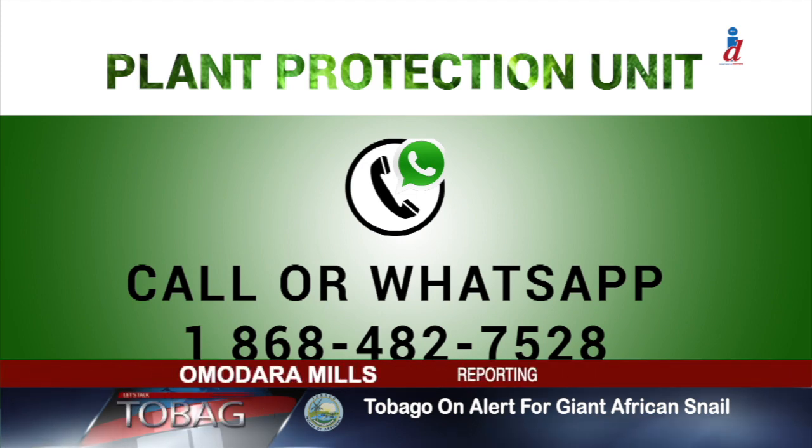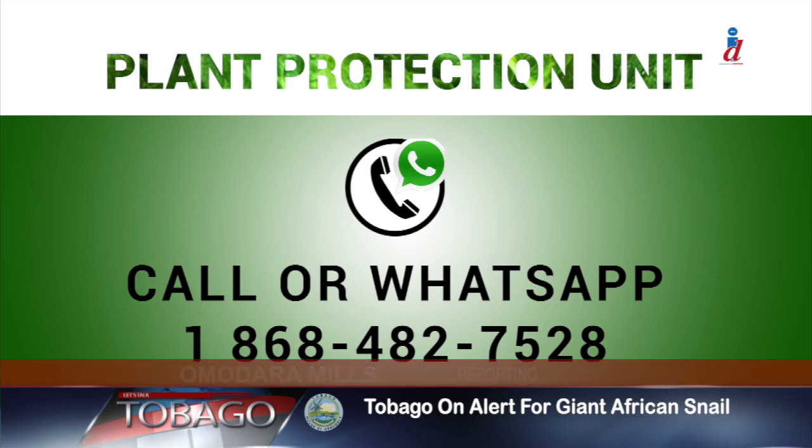I'm Amadaro Mills for Let's Talk Tobago.